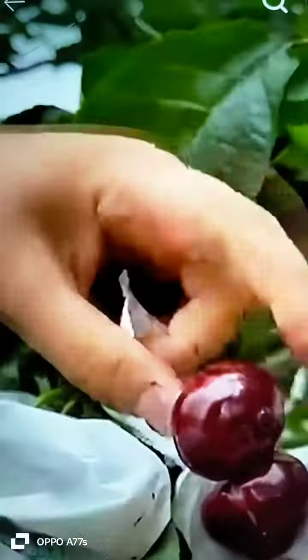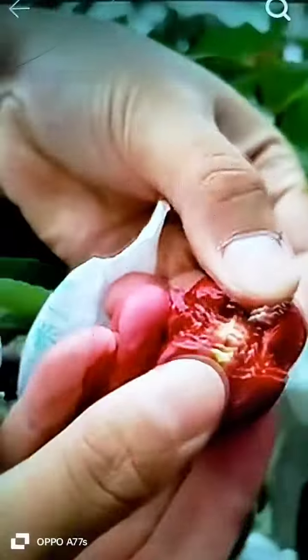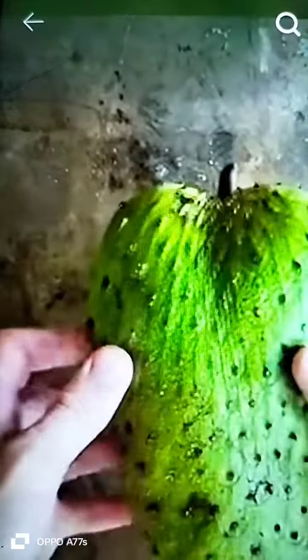Cherries are small stone fruits that come in a variety of colors and flavors. There are two major categories of cherries.